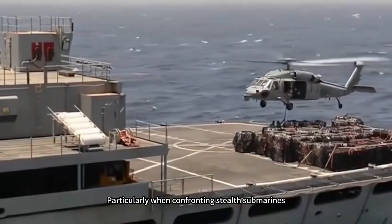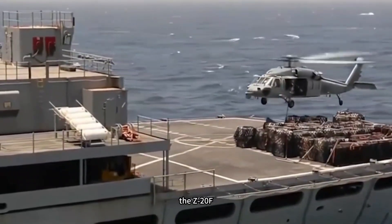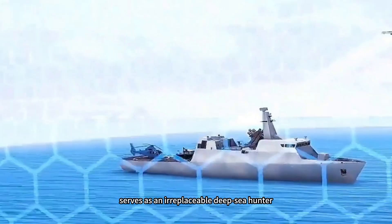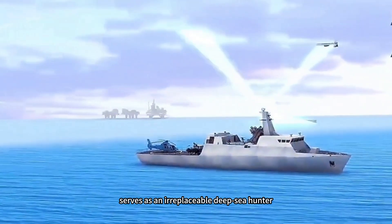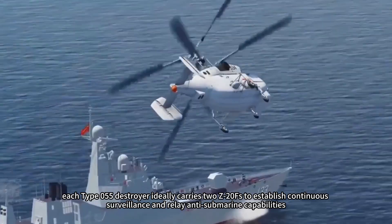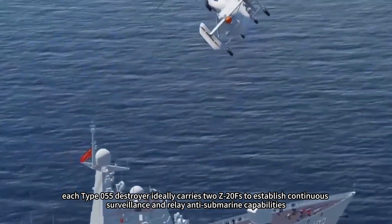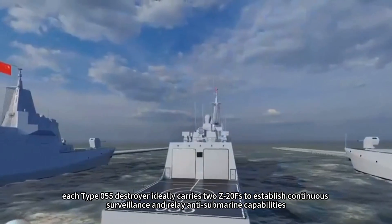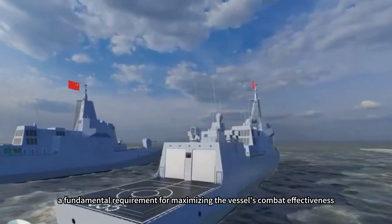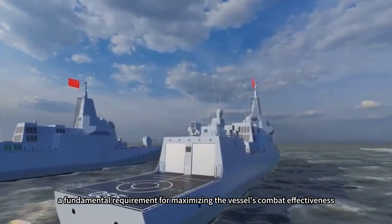Particularly when confronting stealth submarines, the Z-20F, equipped with advanced dipping sonars and torpedoes, serves as an irreplaceable deep-sea hunter. From a configuration perspective, each Type 055 destroyer ideally carries two Z-20Fs to establish continuous surveillance and relay anti-submarine capabilities — a fundamental requirement for maximizing the vessel's combat effectiveness.